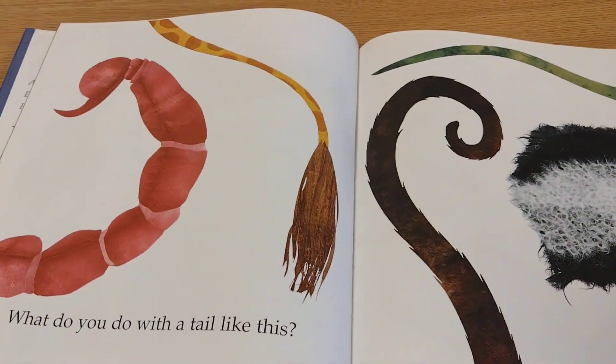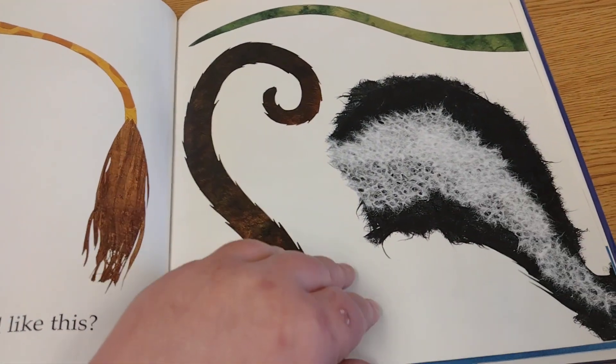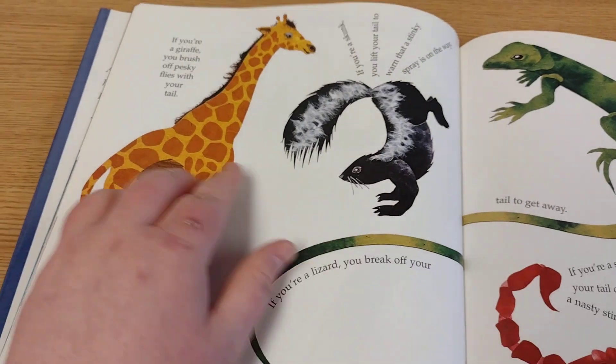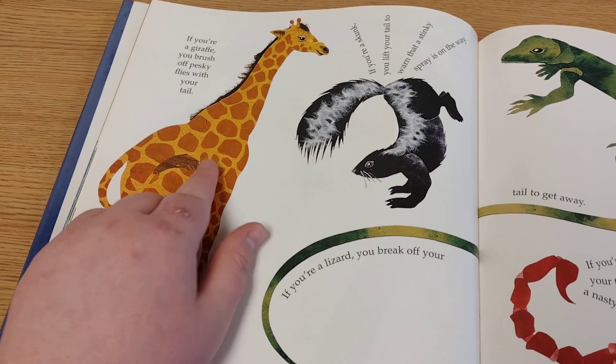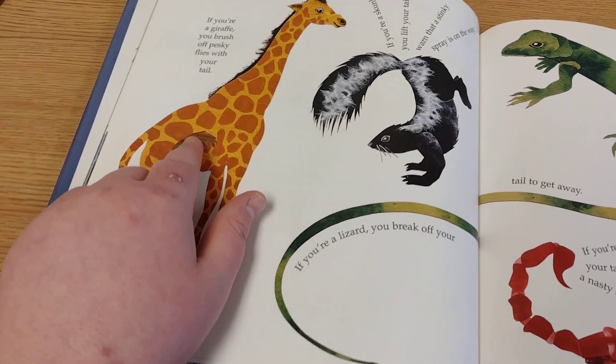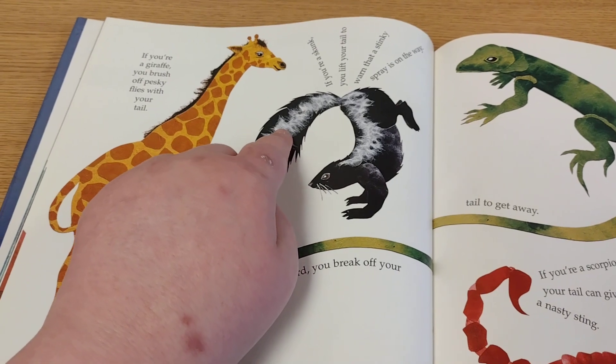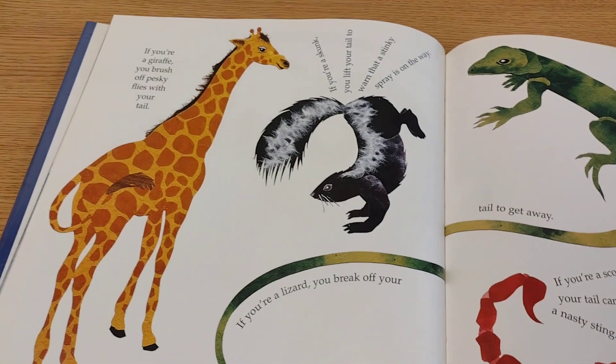What do you do with a tail like this? Well, if you're a giraffe, you brush off pesky flies with your tail. If you're a skunk, you lift up your tail to warn that a stinky spray is on the way.